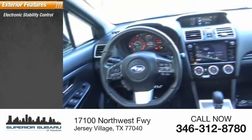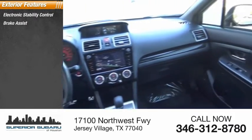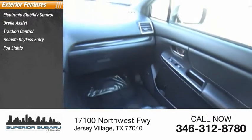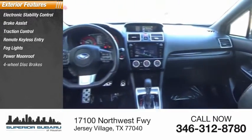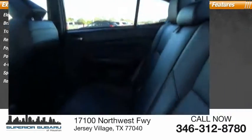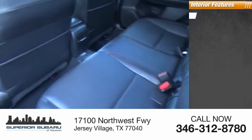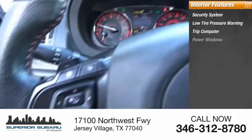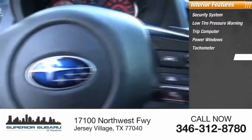Here are some of this vehicle's great options: electronic stability control, brake assist, traction control, remote keyless entry, fog lights, power moonroof, four-wheel disc brakes, speed control, rear window defroster. Inside you'll find a security system, low tire pressure warning, trip computer, power windows, tachometer, and power steering.